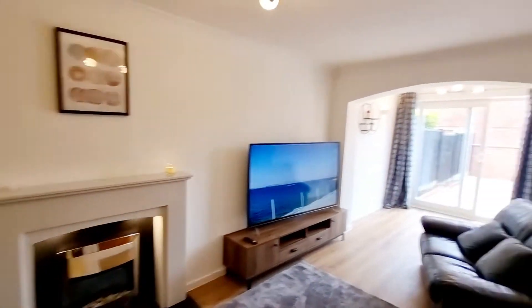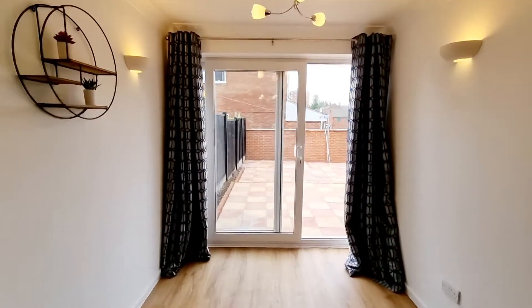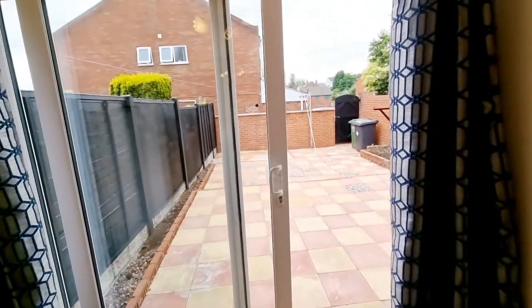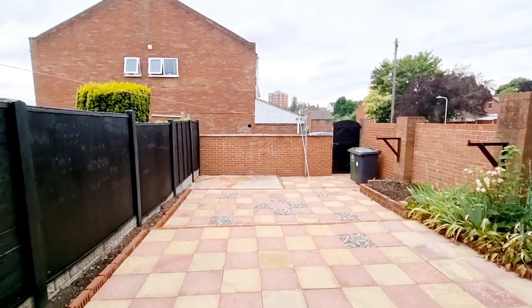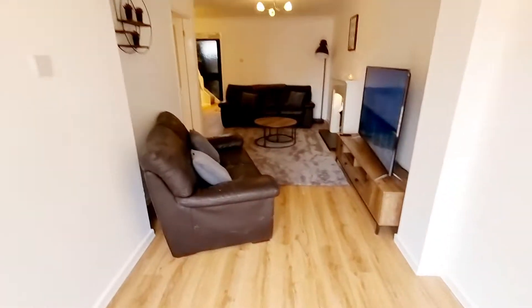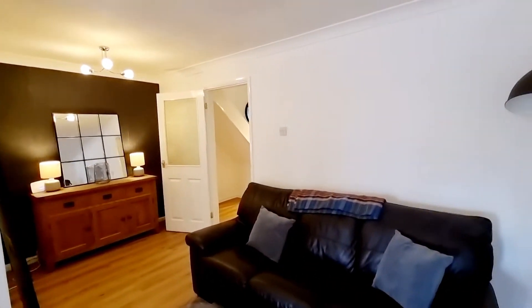We've got a nice dining area to the end where you've got your patio doors leading out to the gardens. You've got your gated access to the far corner, and you've also got access round to the side of the property for extra storage.